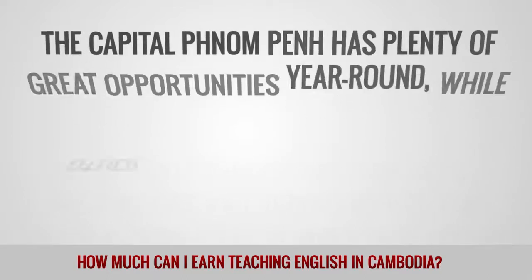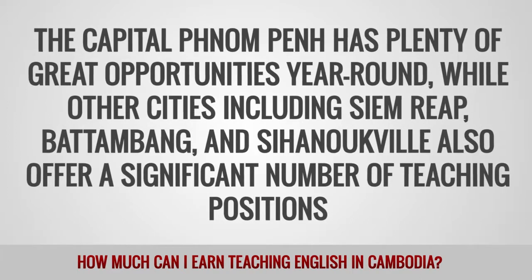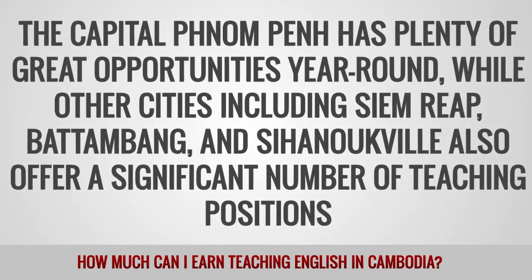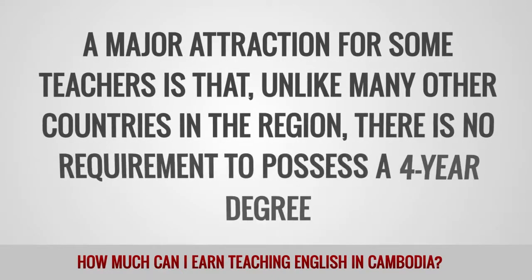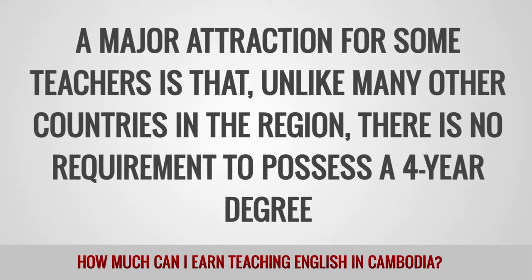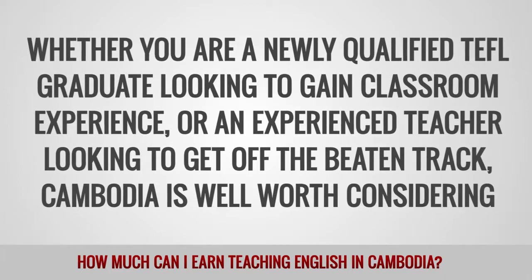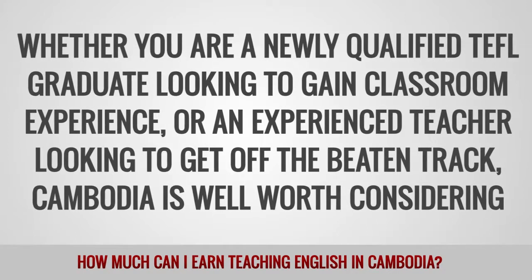The capital, Phnom Penh, has plenty of great opportunities year-round, while other cities including Siem Reap, Battambang, and Sihanoukville also offer a significant number of teaching positions. A major attraction for some teachers is that unlike many other countries in the region, there is no requirement to possess a four-year degree. Whether you are a newly qualified TEFL graduate looking to gain classroom experience or an experienced teacher looking to get off the beaten track, Cambodia is well worth considering.